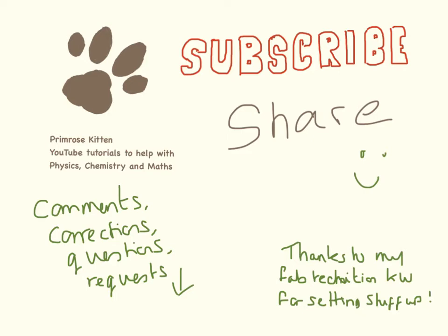Thanks for watching. I really hope this is helpful. Subscribe so you don't miss any of my new videos. Share to help your friends get better grades. Any comments, corrections, questions or requests down below, please.